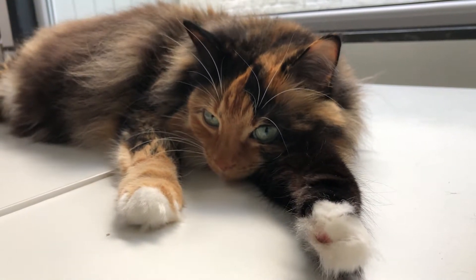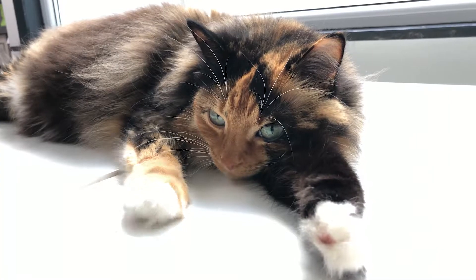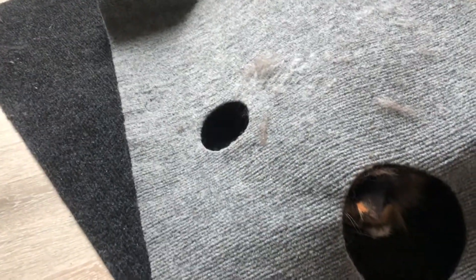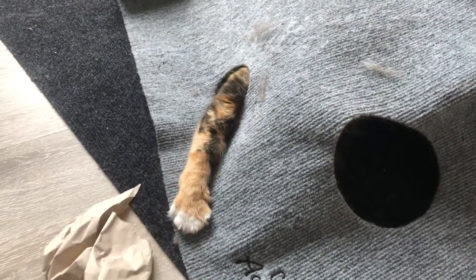Second, the body language of animals is not easy to understand. It is often very subtle, as we will see further on. As humans, we are not used to picking up these subtle signals. For example, cat owners may not always notice when their pet is in pain.